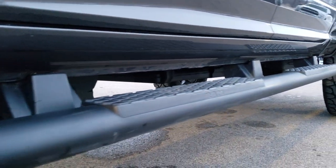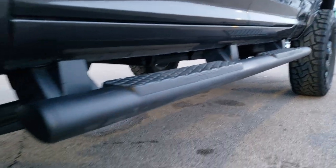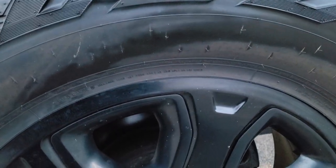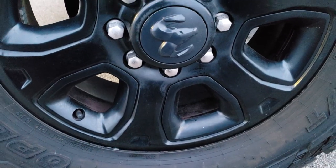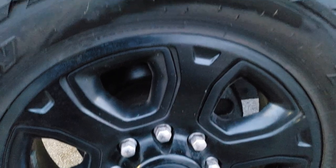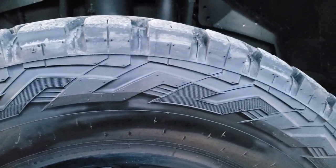It has the factory painted black step bars. If you want to check out more photos of this truck, in the upper right hand part of your screen there is a link right to our website where you can check out all the photos there. It comes with the 20 inch painted alloy rims and it has open country Toyo RT tires.